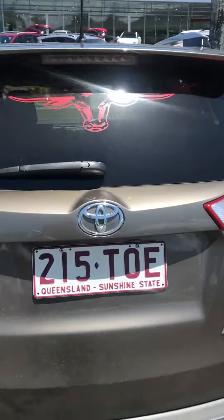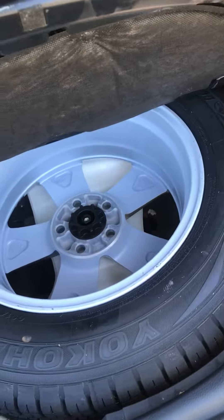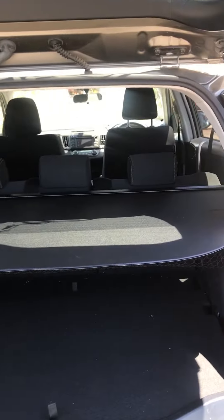An older couple own this — they actually upgraded to the new one. It has got a full-size spare with an alloy, which is an option. And all the stuff that's come with the car is still with it.